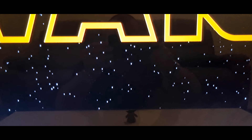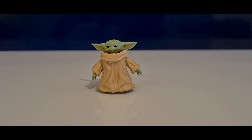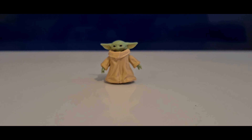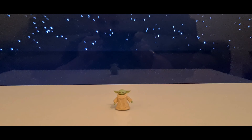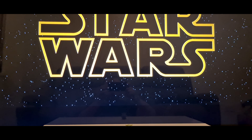The Child was a male force-sensitive Mandalorian foundling that belonged to the same species as Jedi Master Yoda and Jedi Master Yaddle. While still an infant at the age of 50 years old, he was sought after by an Imperial who hired a Mandalorian bounty hunter to retrieve him.